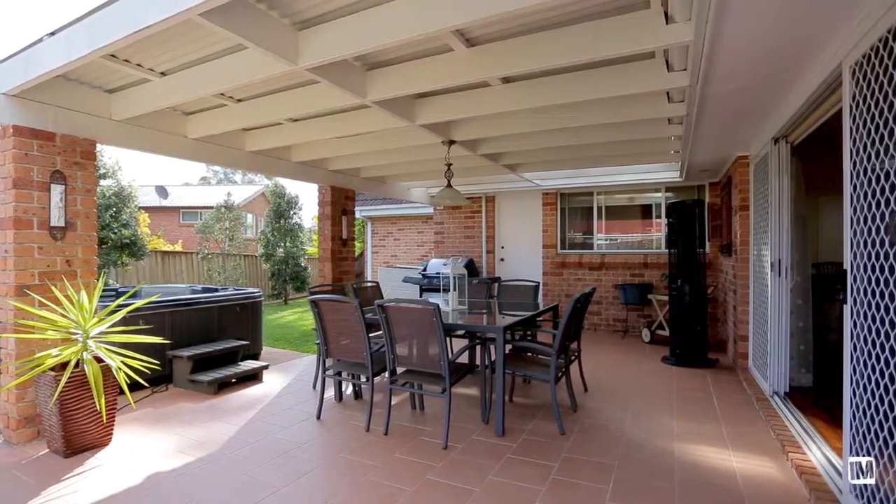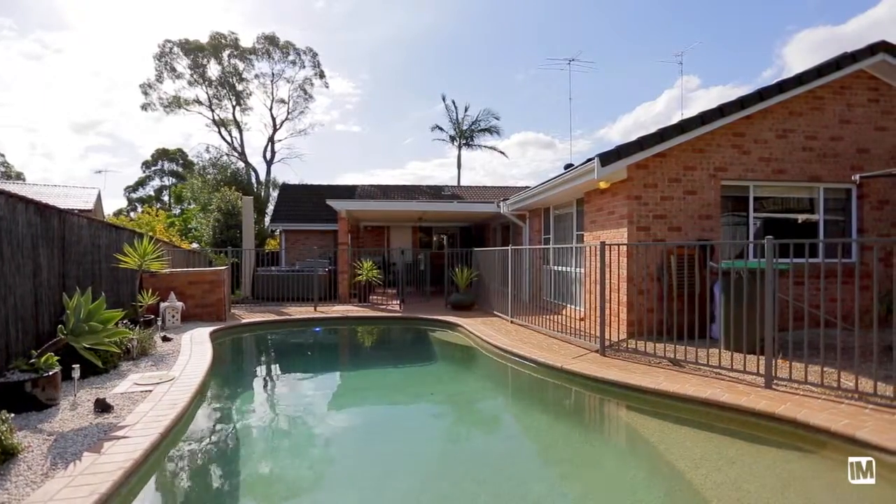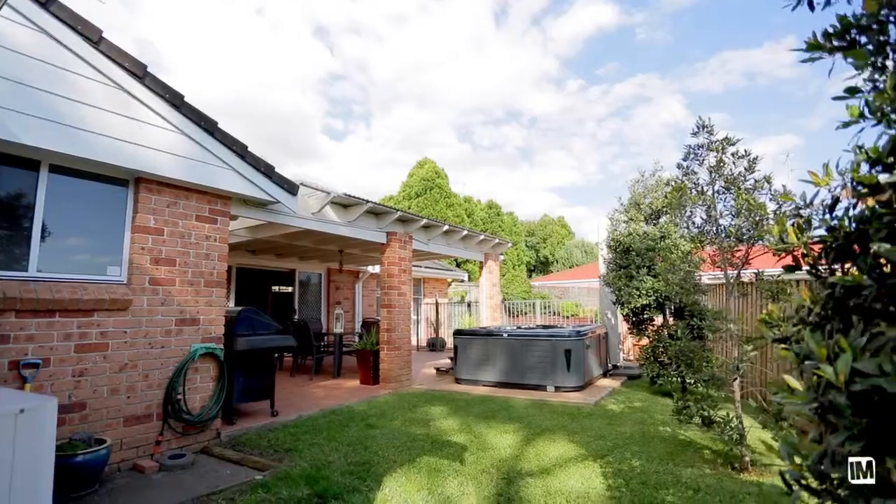The yard is an entertainer's dream, featuring a saltwater, solar heated swimming pool, fantastic undercover entertaining area, all framed by low maintenance gardens.